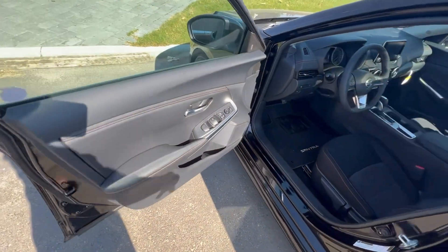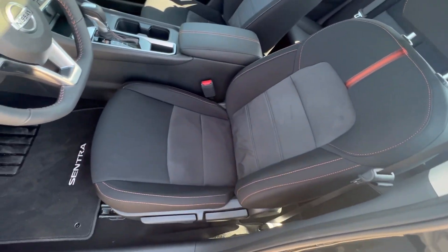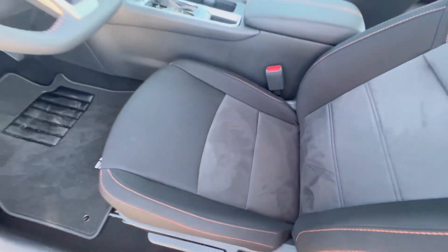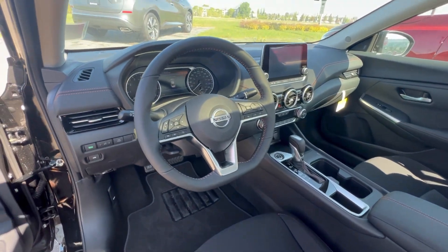You're also going to be getting powered locks, windows, mirrors, and a blind spot monitor right there. Some nice microfiber cloth seats. This is a kind of nice smooth — I don't even know what you call it, but you know what I'm talking about.